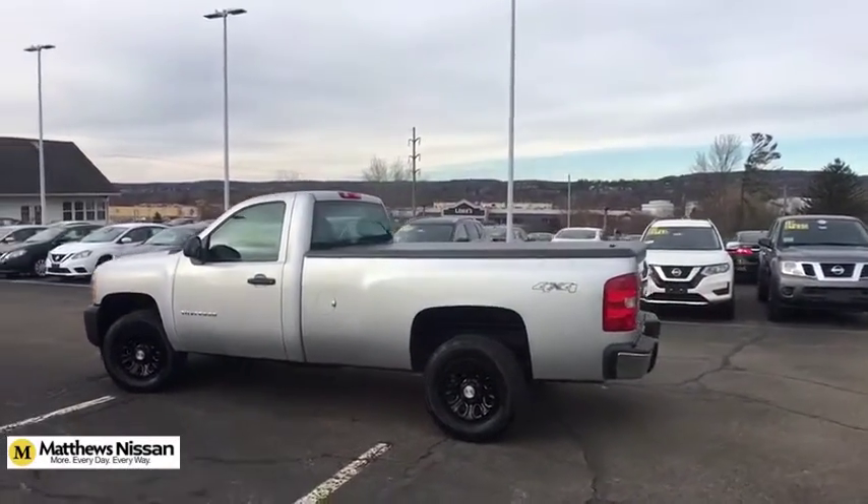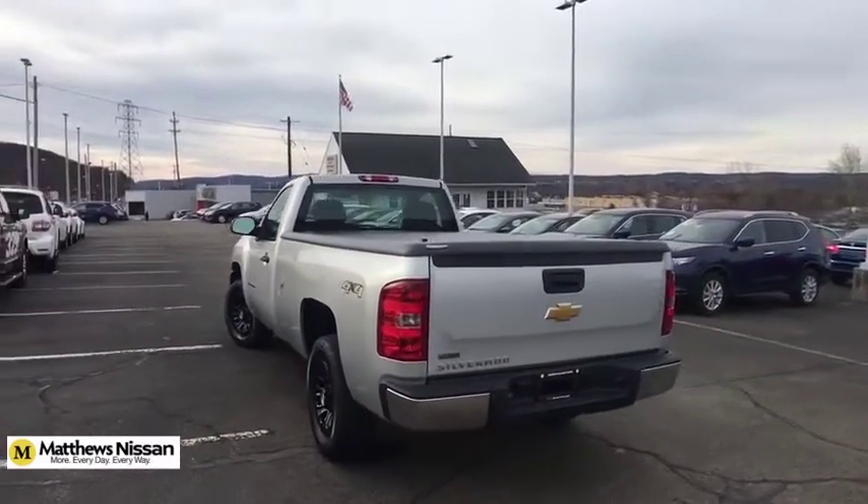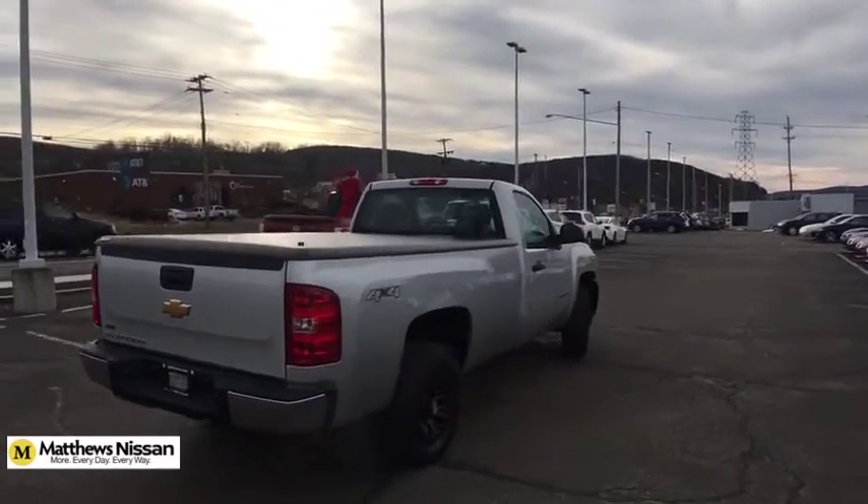This vehicle has less than 65,000 miles. Here are some of this vehicle's great options: AM-FM stereo radio, front license plate bracket, skid plate package.